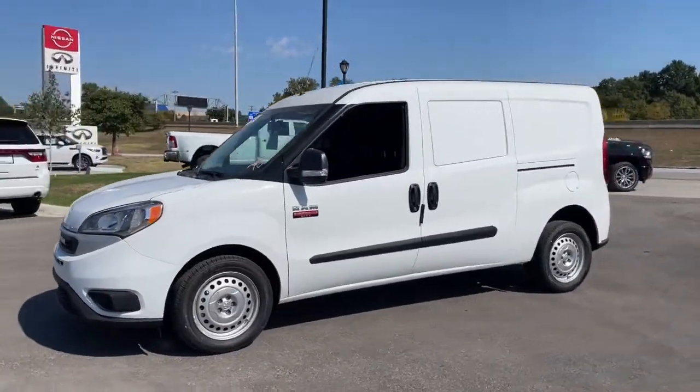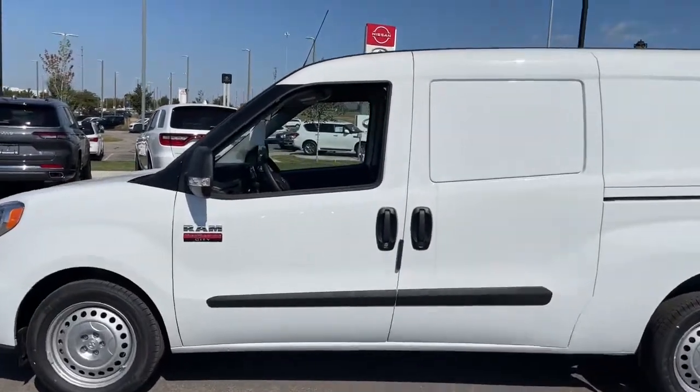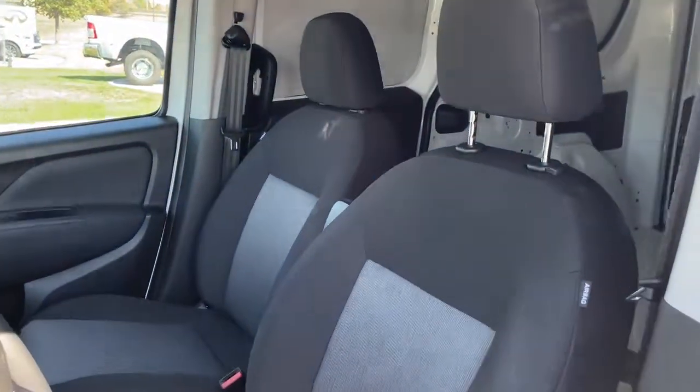Capable, economical, and no-nonsense, this nimble, well-equipped work van offers what it takes to power your business. The following are some of this vehicle's highlighted options.